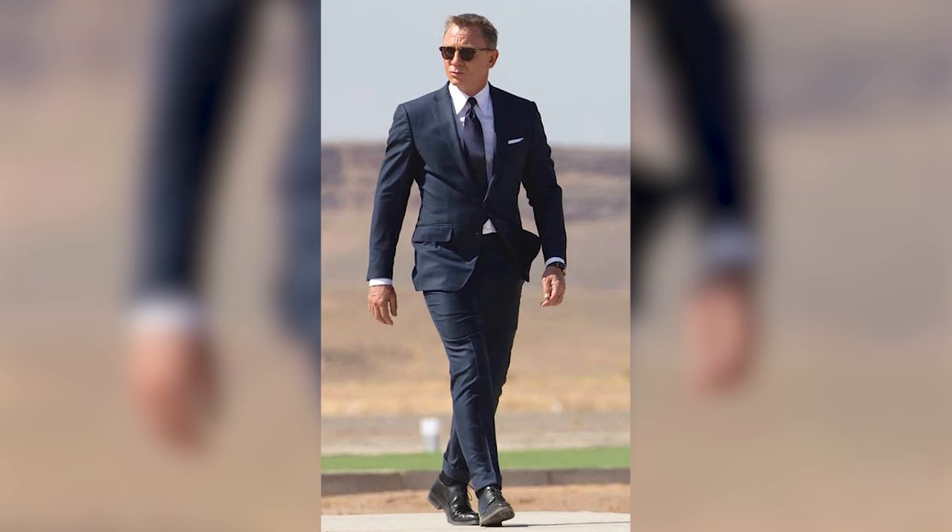The navy suit is the everyday uniform of James Bond — so much so that he has two navy suits, one in a heavyweight wool and one in a tropical wool. There is a big emphasis on function in Bond's wardrobe. As a man who travels around the world at a moment's notice, having two navy suits in two different fabrics was an easy and simple way to always be stylish and prepared whatever climate he found himself in.